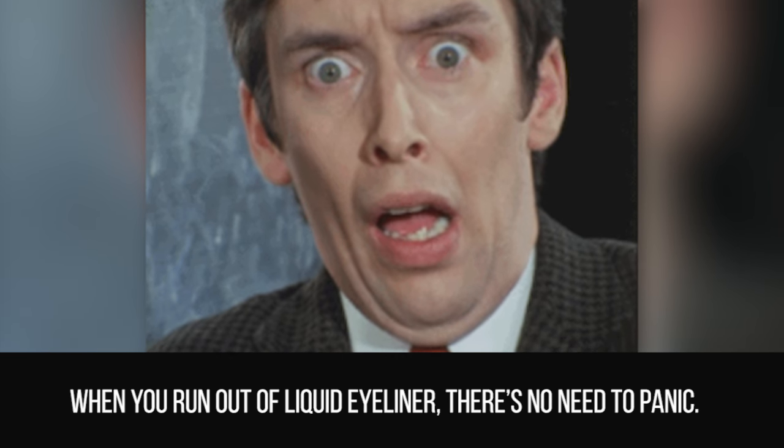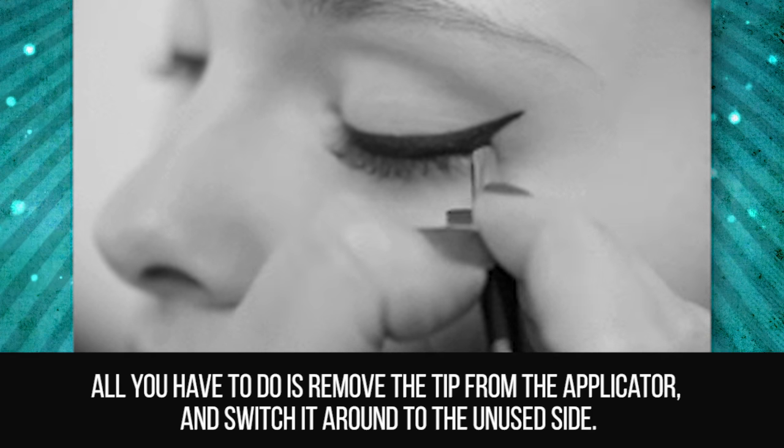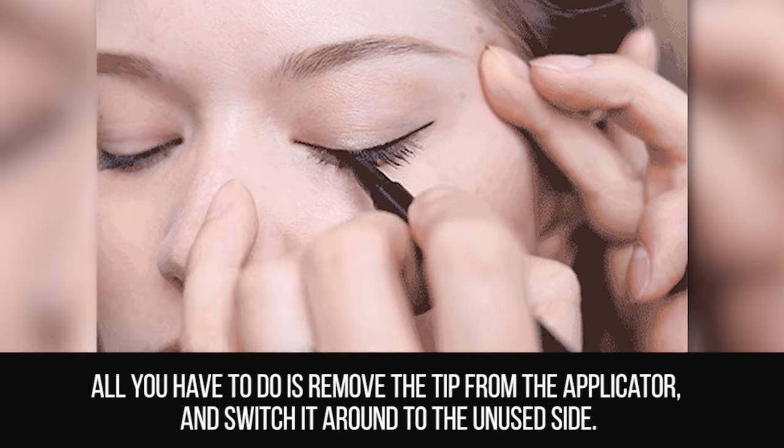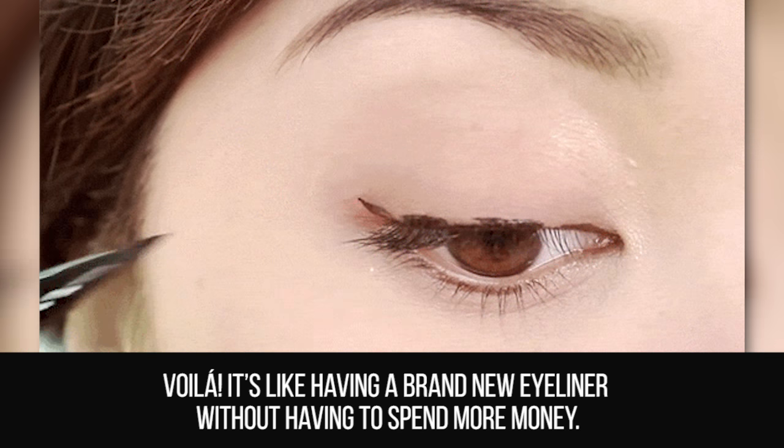Liquid Eyeliner. When you run out of liquid eyeliner, there's no need to panic. Most liquid liners have a double tip. All you have to do is remove the tip from the applicator and switch it around to the unused side. Voila! It's like having a brand new eyeliner without having to spend more money.